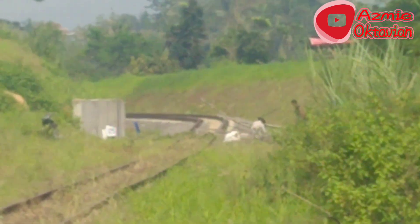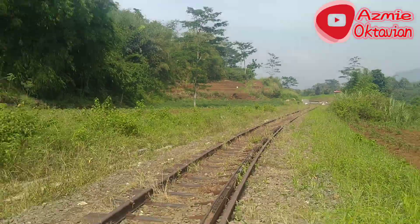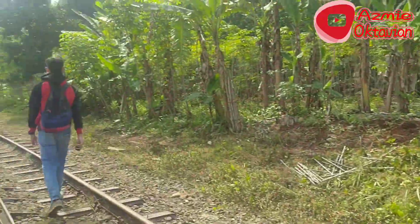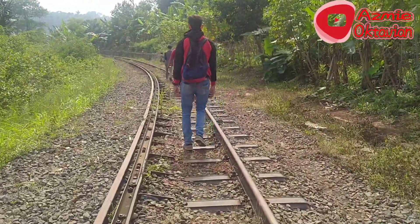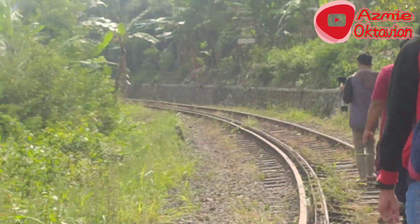Kelihatan, rel yang sudah direaktifasi dan yang belum direaktifasi ada di sebelah saya ini. Terus berjalan, terus berjalan.